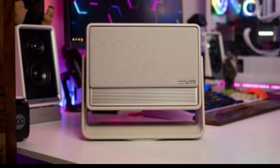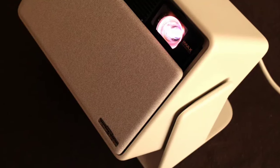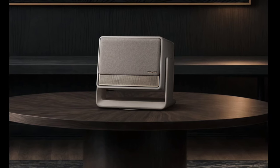Last month, XGIMI introduced several projectors across various price segments, including the Horizon S Max. The projector has now been officially launched and is available for purchase. Here's a look at its key specifications.